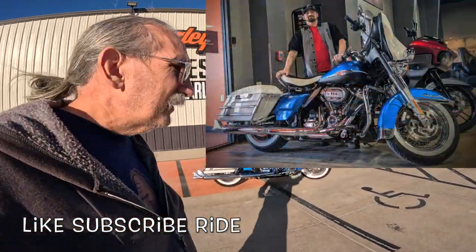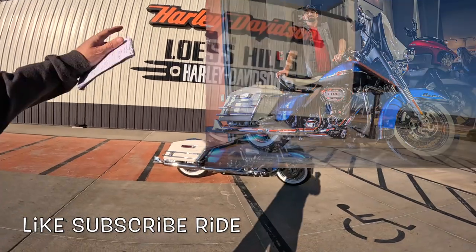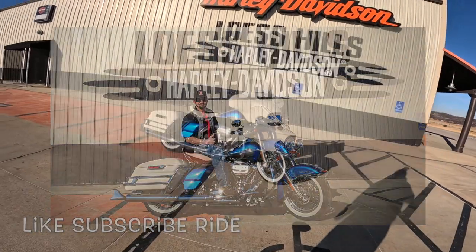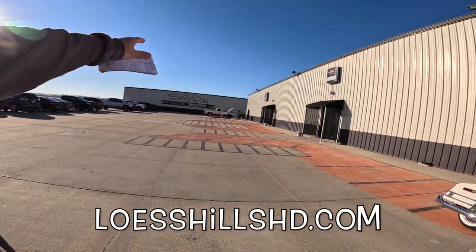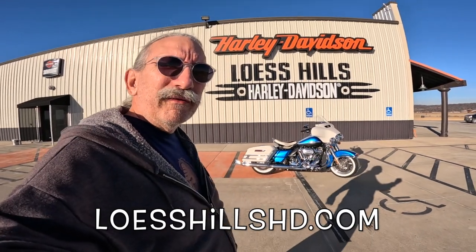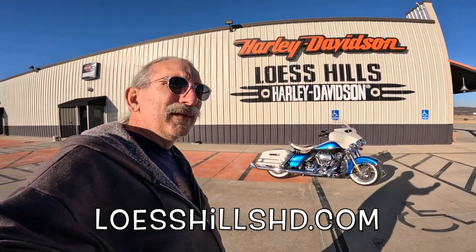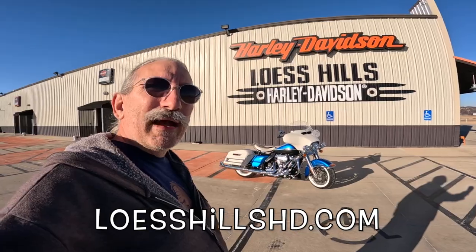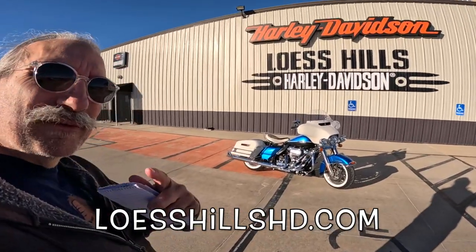If you're interested in a bike like this, get a hold of Jimmy here at Luck Hills Harley-Davidson — this bike, a new bike, a used bike, any kind of Harley-Davidson. They've got a whole room full of used ones over yonder, and a whole room full of new and used ones in here. They can help you out — they've got over 200 motorcycles here. Get yourself down here to Luck Hills Harley-Davidson and ask for Jimmy. He can help you out. If it's warm enough where you're at, get out there and ride, my friends. Life is good. Wahoo!